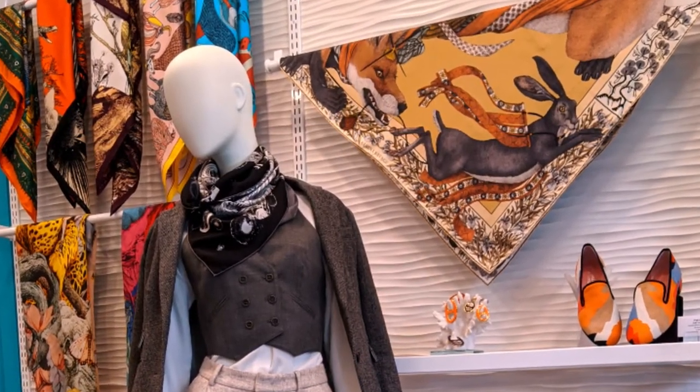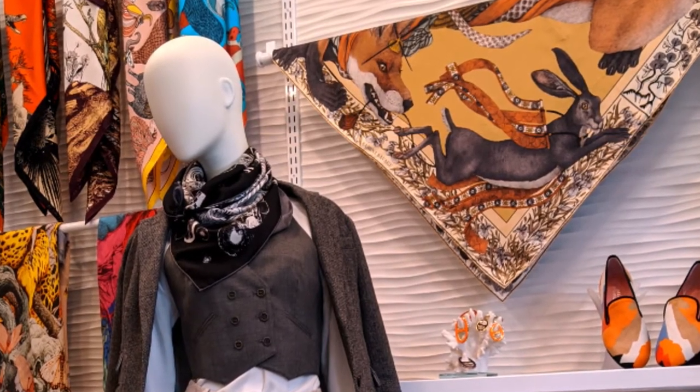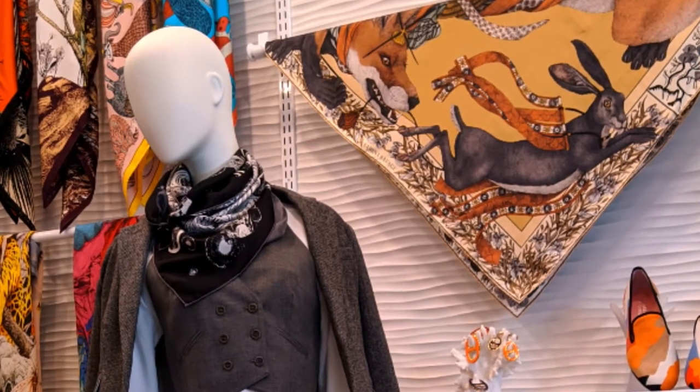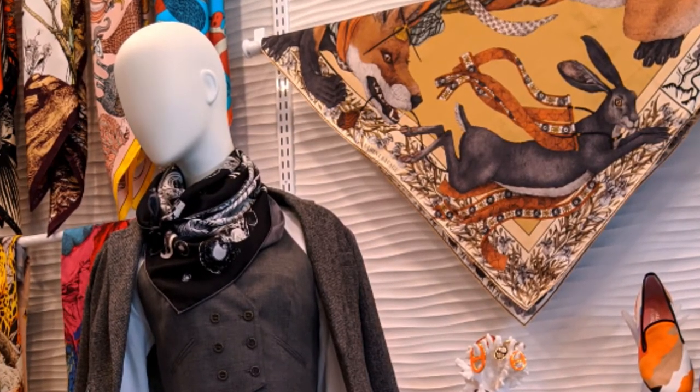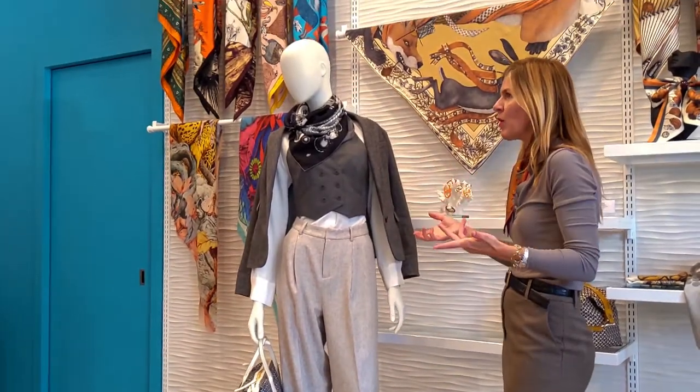Together it just looks so chic and put together. We're staying within the black and white, but this is a bit more bold — even with the same outfit, it totally makes it look a little bit more rock and roll. I love the idea of having just a few layers without having to wear your winter coat.